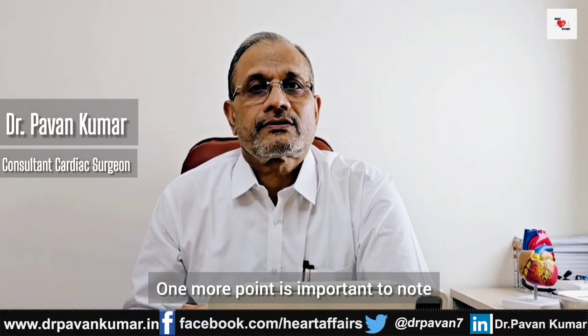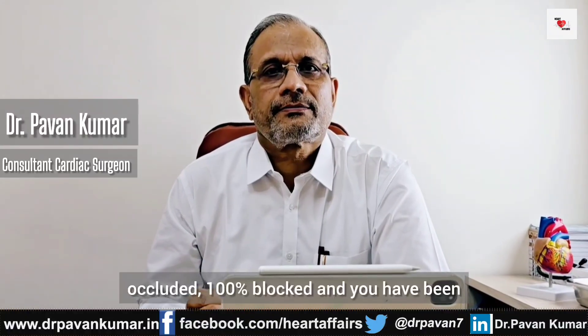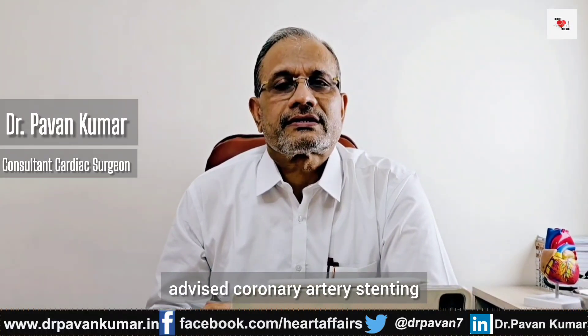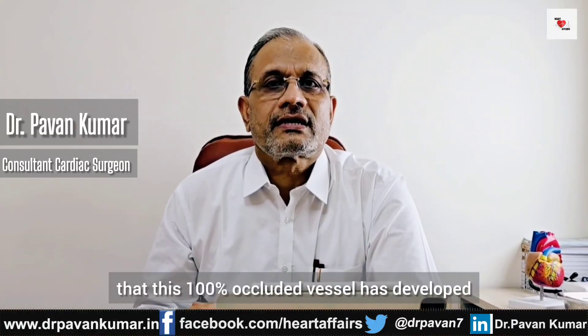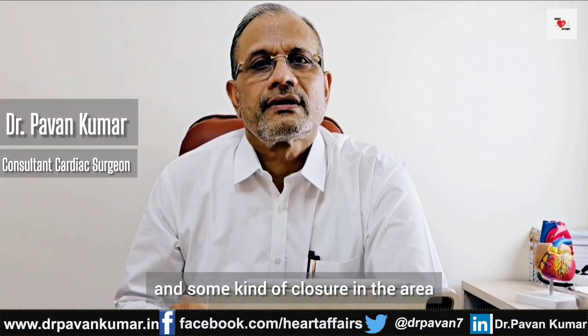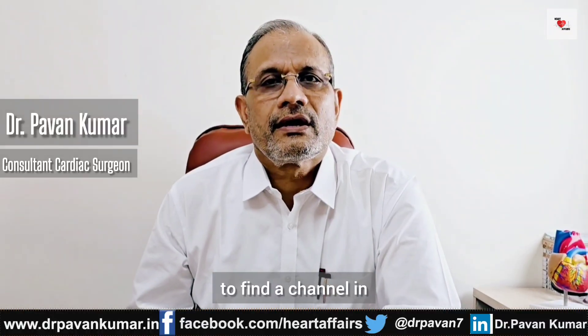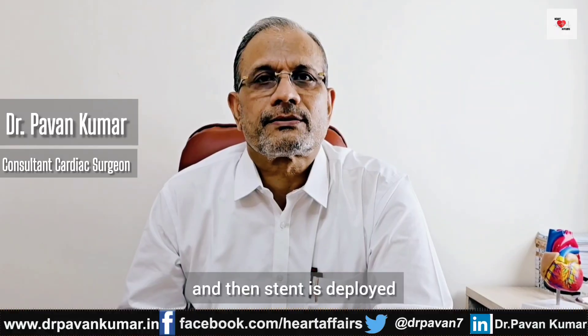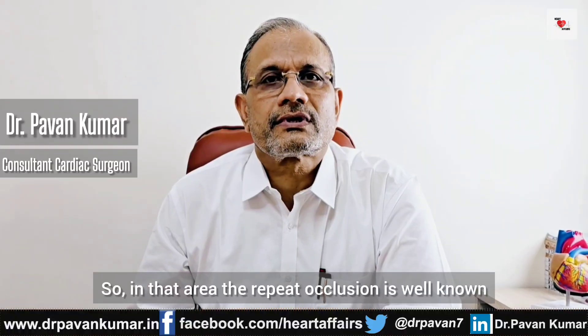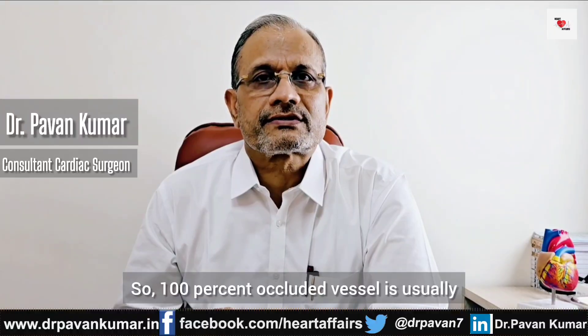One more important point: if your pulmonary arteries are 100% occluded and you have been advised pulmonary artery stenting, it is important to note that this 100% occluded vessel has developed fibrosis and closure in the area. Cardiologists take a long time to find a channel in which a balloon is inserted and then a stent is deployed. But that area was totally closed, so repeat occlusion is well known and has a higher incidence of closure. A 100% occluded vessel is usually not safe for angioplasty.